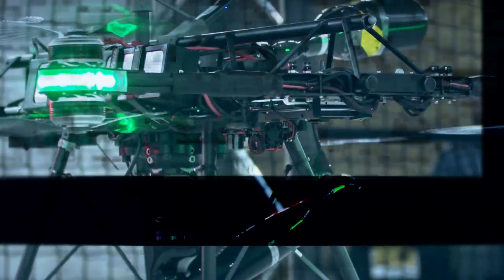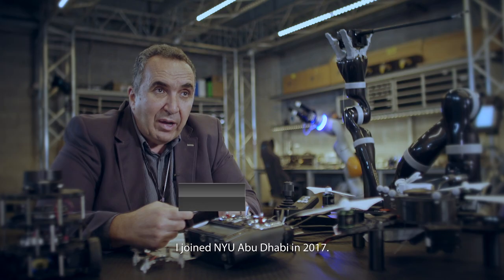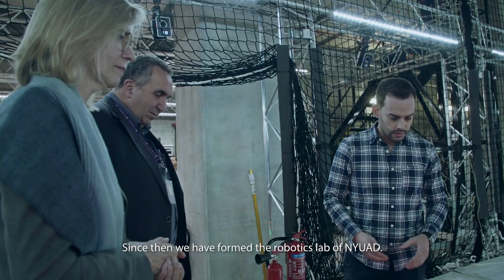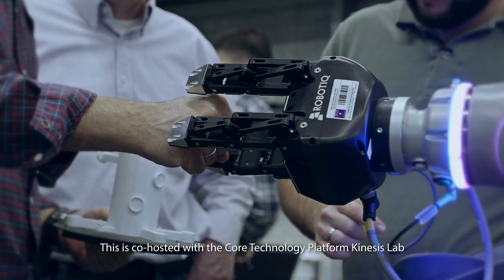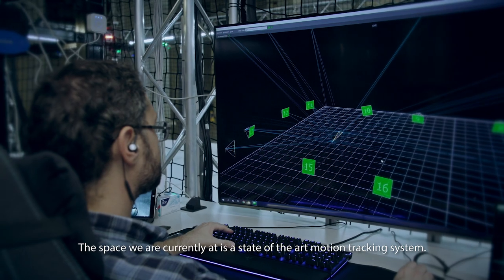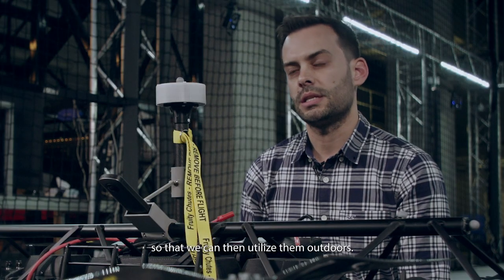I'm moving to the target. I am Professor Anthony Jess. I joined NYU Abu Dhabi in 2017. Since then, we have formed the robotics lab of NYU Abu Dhabi. This is co-hosted with the core technology platform Kinesis Lab. The space we are currently at is a state-of-the-art motion tracking system, which we utilize to verify the algorithms applied on our robots are working properly so that we can then utilize them outdoors.